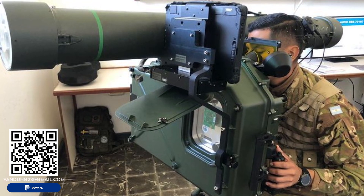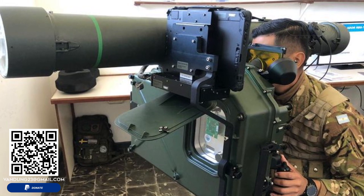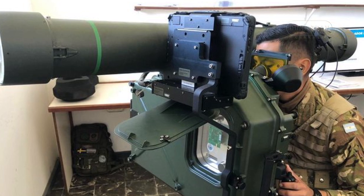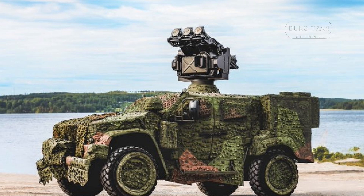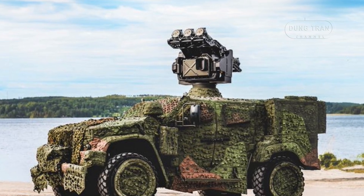The RBS70NG's guidance system is based on beam-riding laser technology, ensuring reliable target engagement in all conditions. This feature is crucial for maintaining operational effectiveness in environments where electronic countermeasures are prevalent.